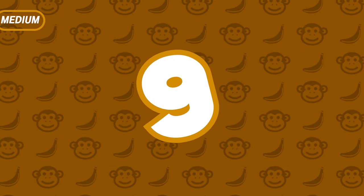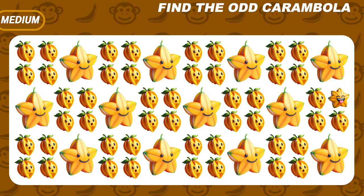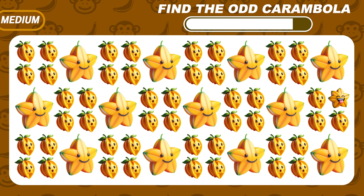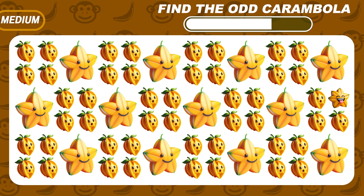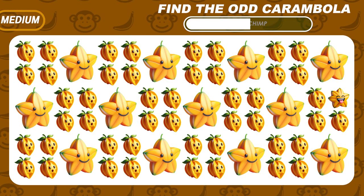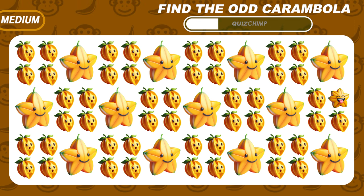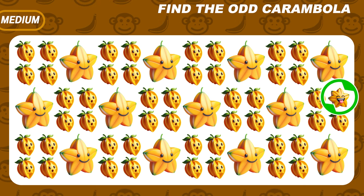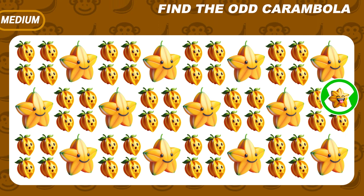Let's go to the Medium Levels! Look closely and try to find the odd Carambola emoji. Right here is hiding a different starfruit — did you find it?